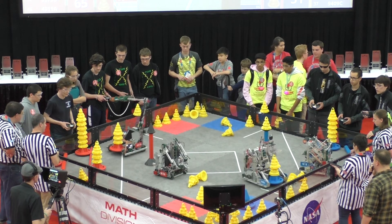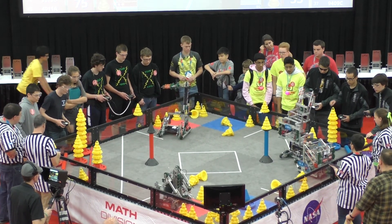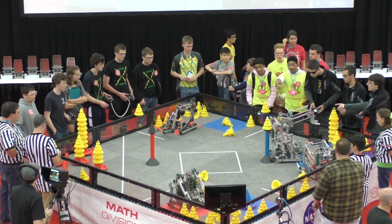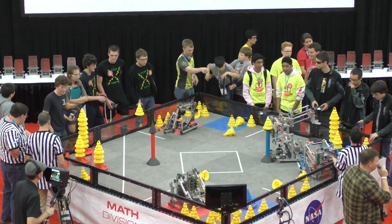Ten seconds remaining. It's going to come down to these last placements. Five seconds. Red dropping down a goal, and Blue get there in time with two. One. Time runs out. That's a close one. Lots of strategic game play, even though we only had one robot.